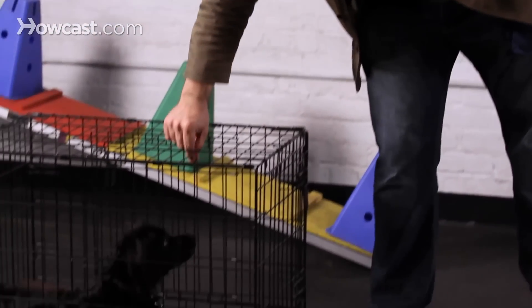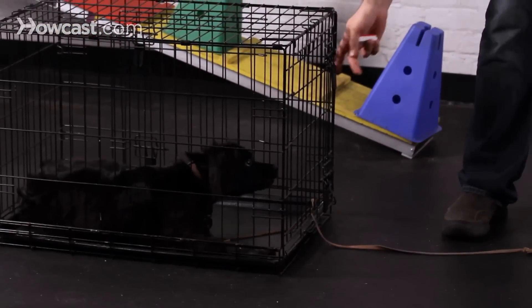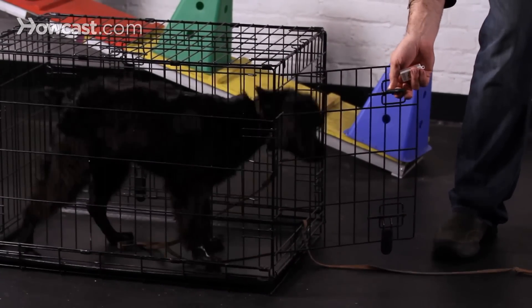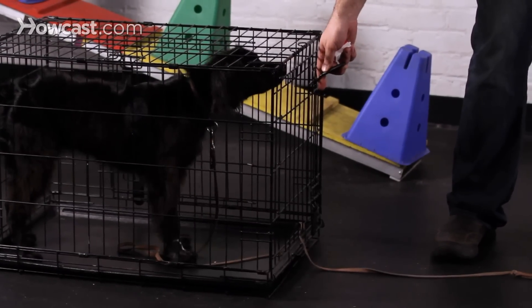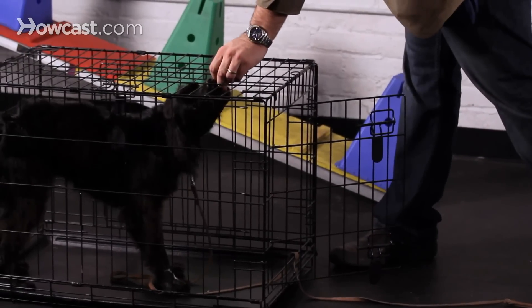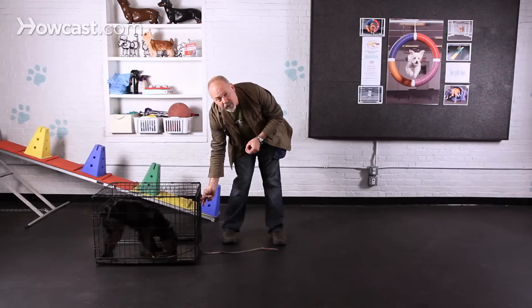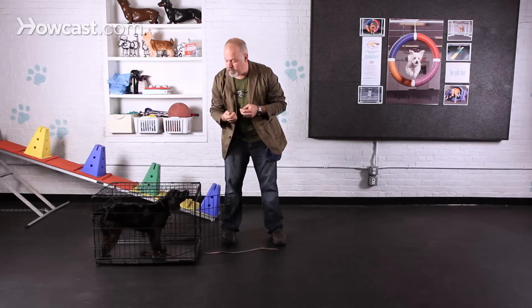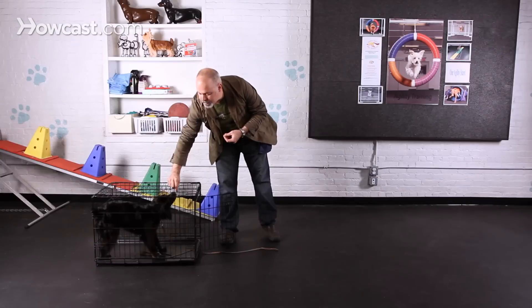Now that I've fed her a few times in here, I'm going to try opening the door. If she goes to get out, I'm actually just going to close the door on her. If she decides to stay, I'm going to click and give her a treat. I'm going to try that one more time — open the door, and if she chooses to stay in there, I click and give her a treat.